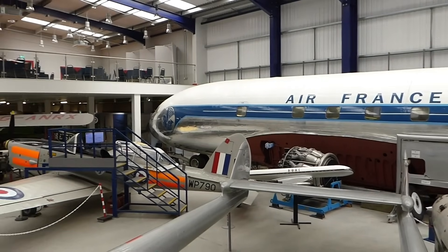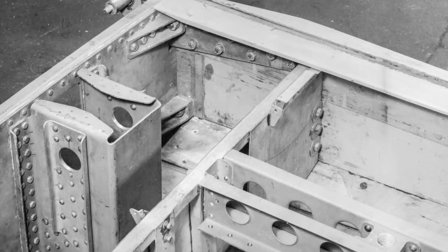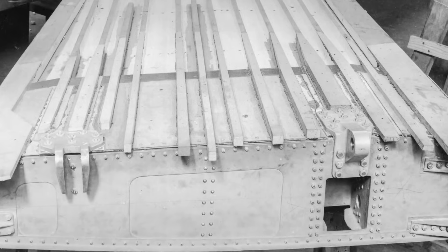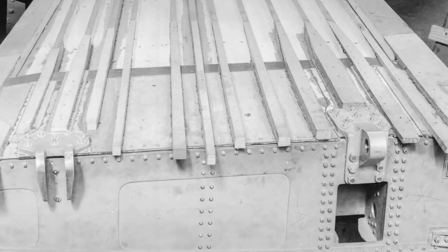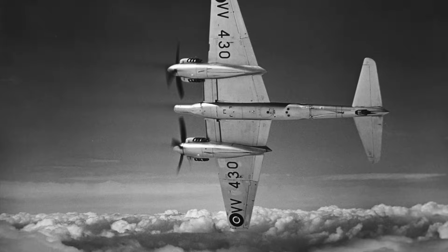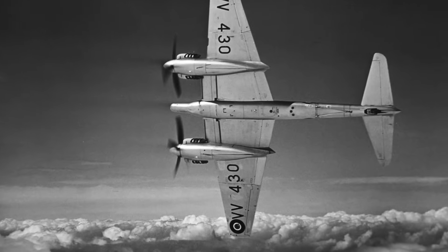In the case of the earlier Hornet, Redux was used to join the aluminium lower wing skin to the wooden upper wing structure. It was also used to fabricate the main wing spar, which consisted of a combination of both wood and aluminium bonded together.